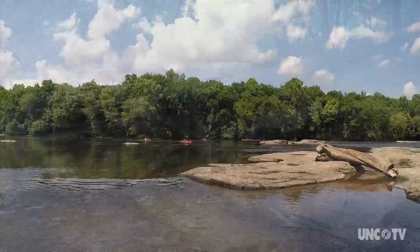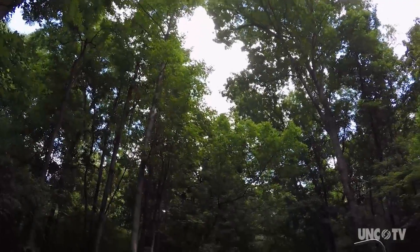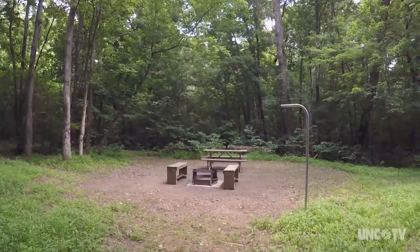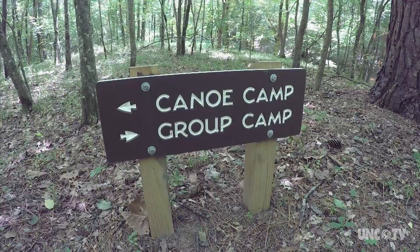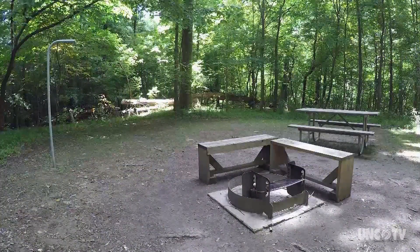We've got some small waterfall areas when the water's right after a good rain. We've also got some nice rapids that folks like to paddle in. There's a total of 16 campsites, all primitive, about two to two-and-a-half miles to backpack into those sites — or you can paddle in. We have six canoeing campsites and five group campsites, all accessible by river and by boat.